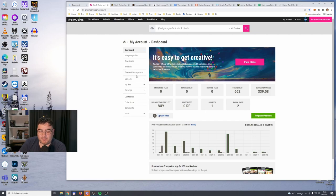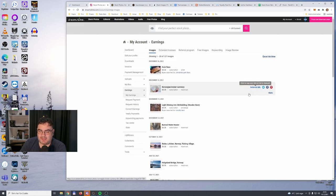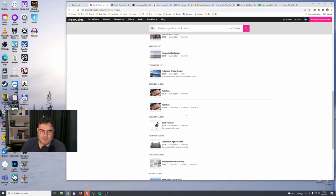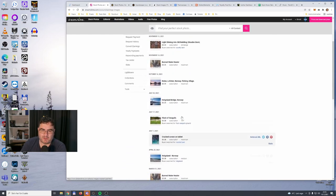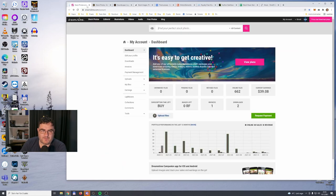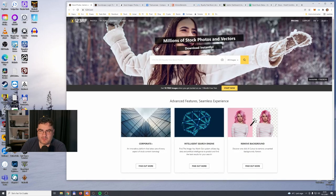Dreamstime is another library where I have about 250 files online as well, and earnings for 2021 are zero. Dreamstime is mainly a stock image library and it feels like their music section is kind of an afterthought when you upload music. My earnings there are just from pictures I uploaded a few years ago, so no music earnings on Dreamstime.